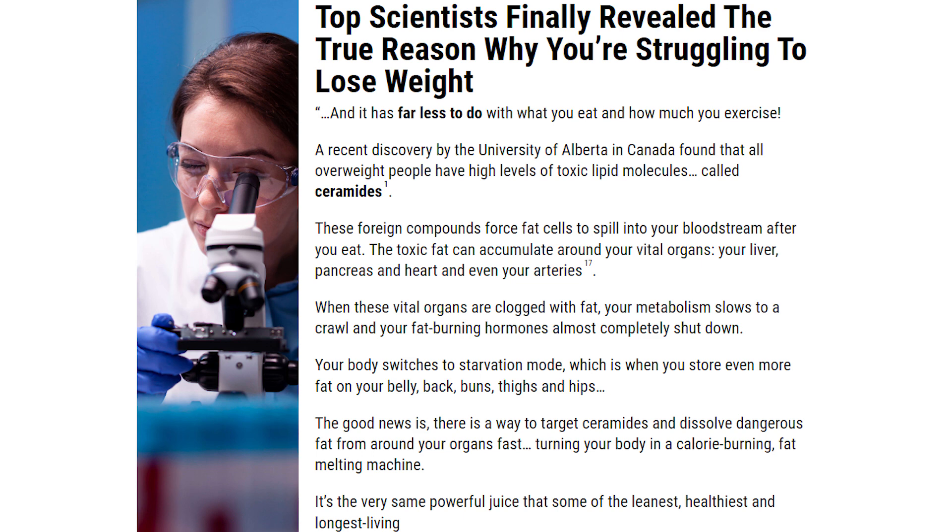These ingredients are very, very powerful in cleansing the body of waste and controlling risk factors that directly affect your metabolism.